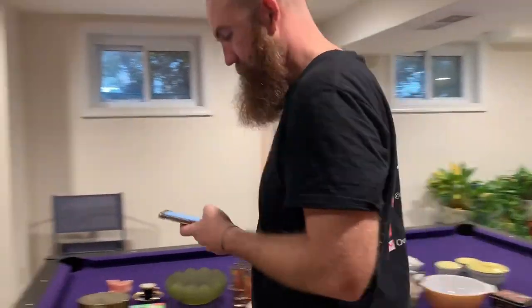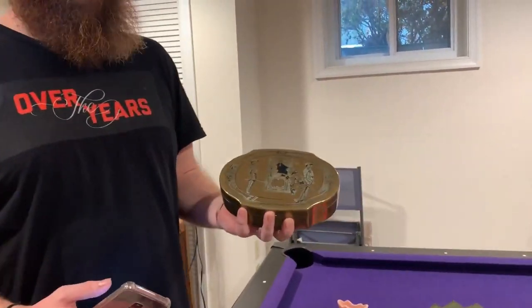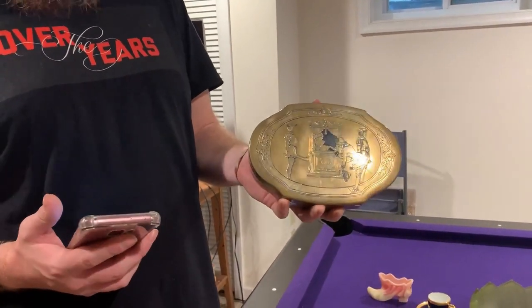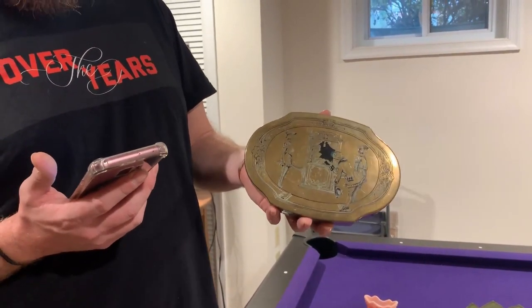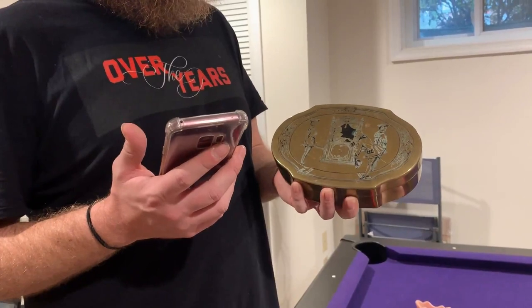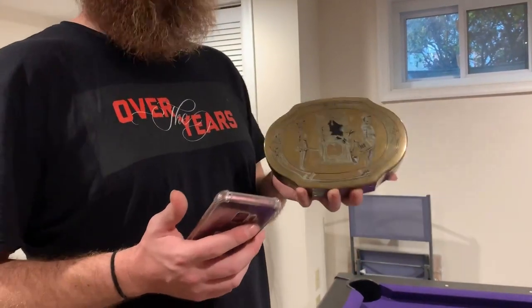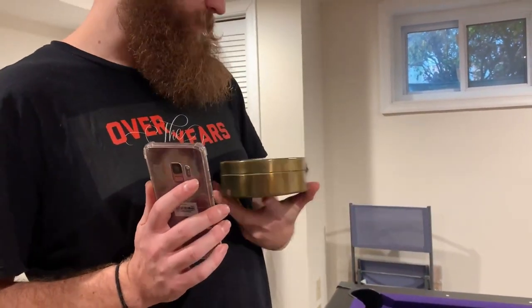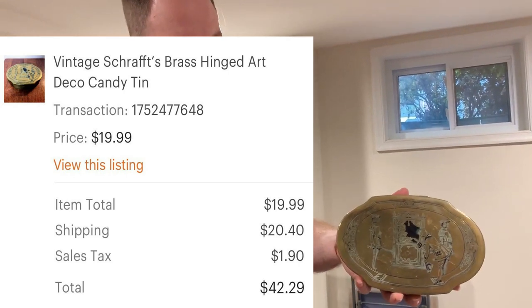Next up is a really cool one — you might have seen this in one of my earlier YouTube videos when my mom and I went to pick up some stuff at an auction in Hagerstown, Maryland. This is a vintage Shrass brass hinged Art Nouveau candy tin. One of our faithful viewers and buyers, Constellation Pegasus, pointed out that this might actually have a Maxfield Parrish design on it, which is pretty cool. This sold for $42.29 after shipping.